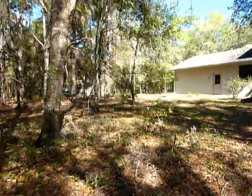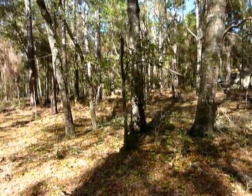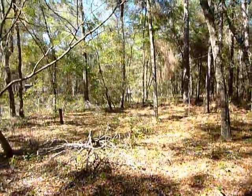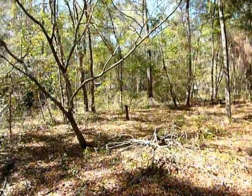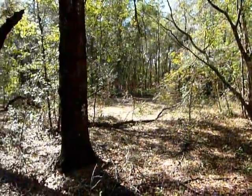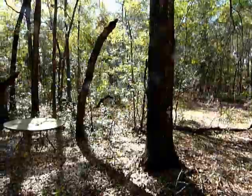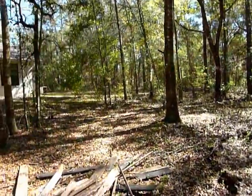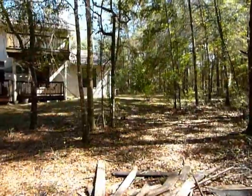A view from the outside, just to give you an idea of what this lot looks like. Beautiful property. Plenty of room for horses or anything else you might desire. Thank you for looking.